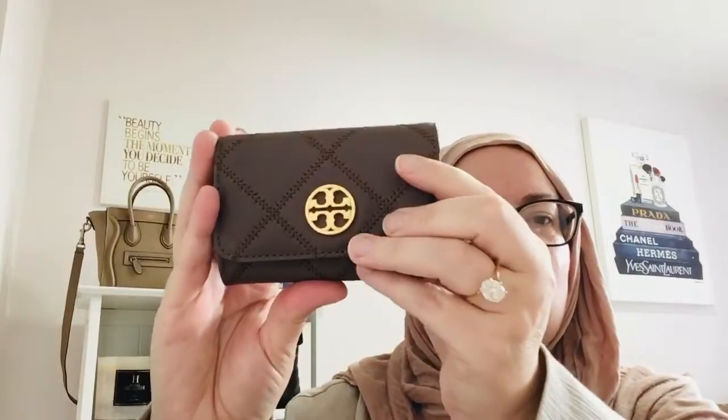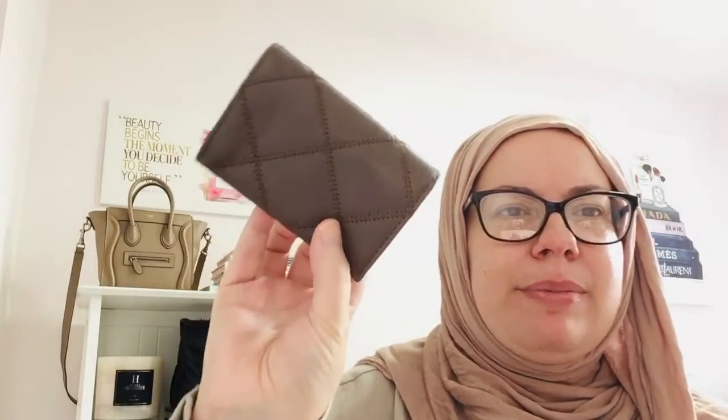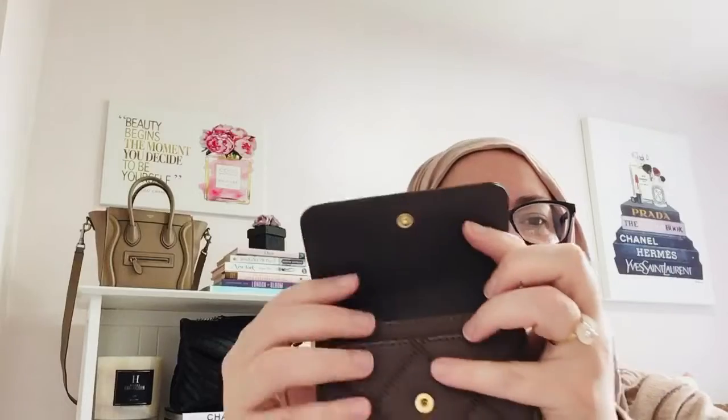So let's get into the Tory Burch wallet. This card holder I actually purchased at the outlet about four to six weeks ago. I've been using it as an everyday wallet. It's in this beautiful gray color — kind of like a gray beige, a gray tan. What led me to this at the outlet was that I was looking for something similar to the Chanel classic flap card holder but not at that price point. I went ahead and purchased this, and I want to say it was around $75 on sale.